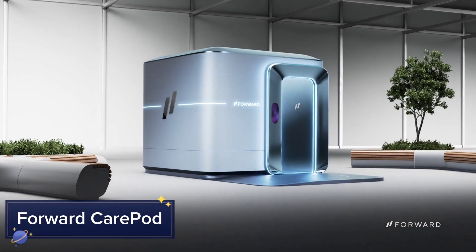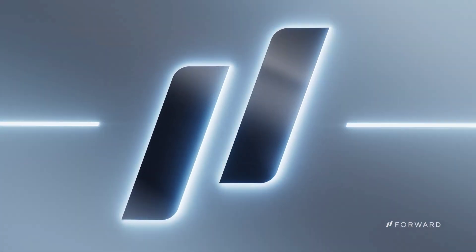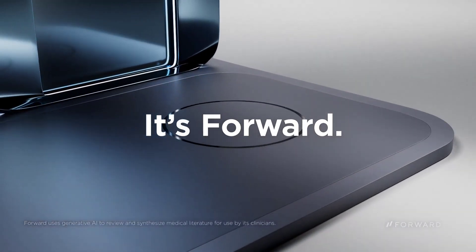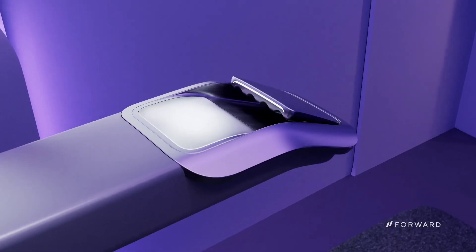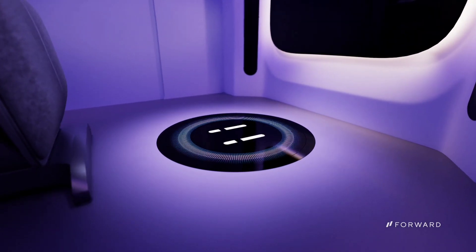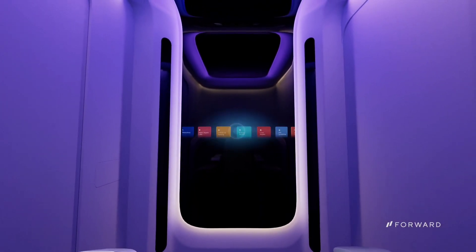Taking a leap into healthcare innovation, the Forward CarePod is a game-changer for elderly care. This smart, portable living unit is designed to be a self-contained environment that ensures the safety and well-being of seniors. Equipped with advanced monitoring systems, the CarePod can track vital signs, detect falls, and even communicate with healthcare providers in real time.